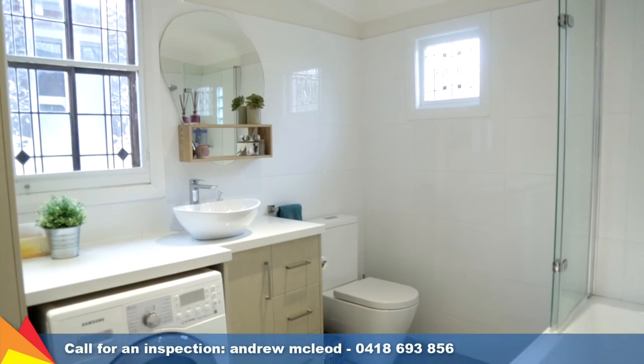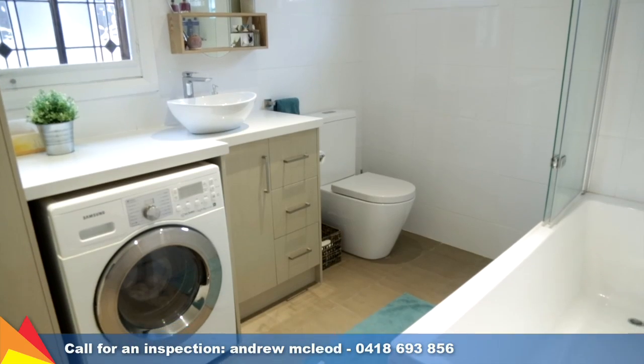There are two bathrooms, both renovated. The rear bathroom includes an integrated laundry.